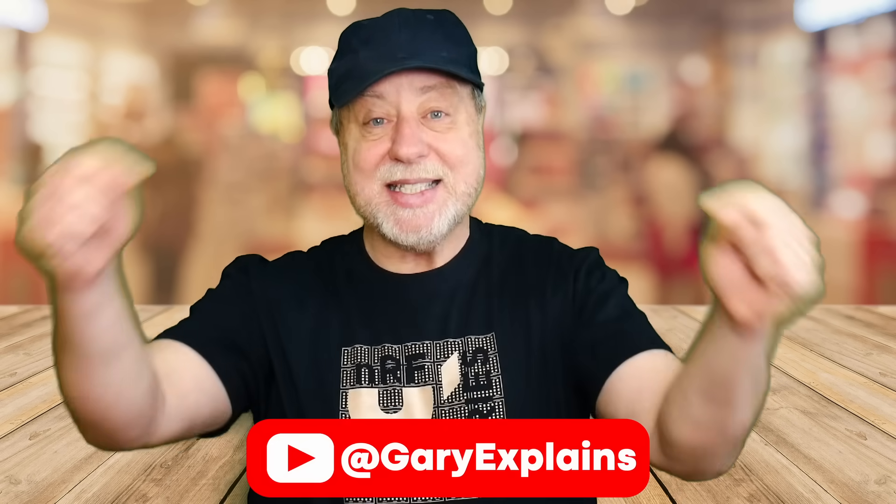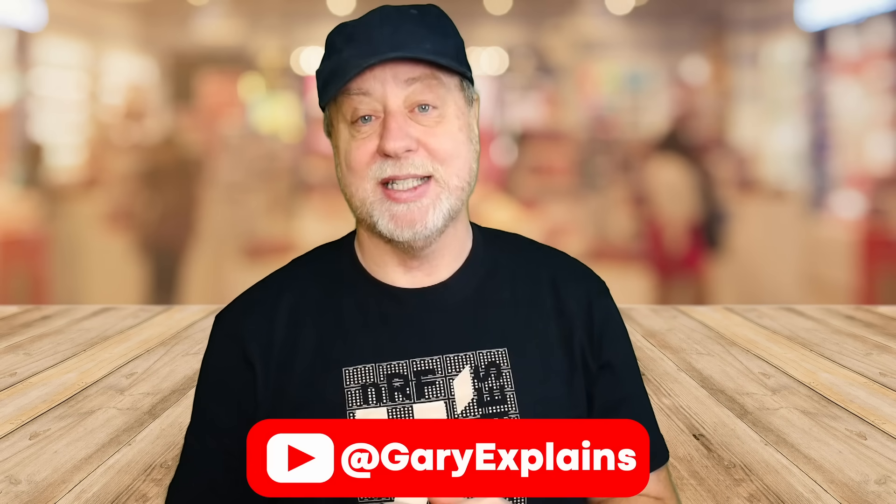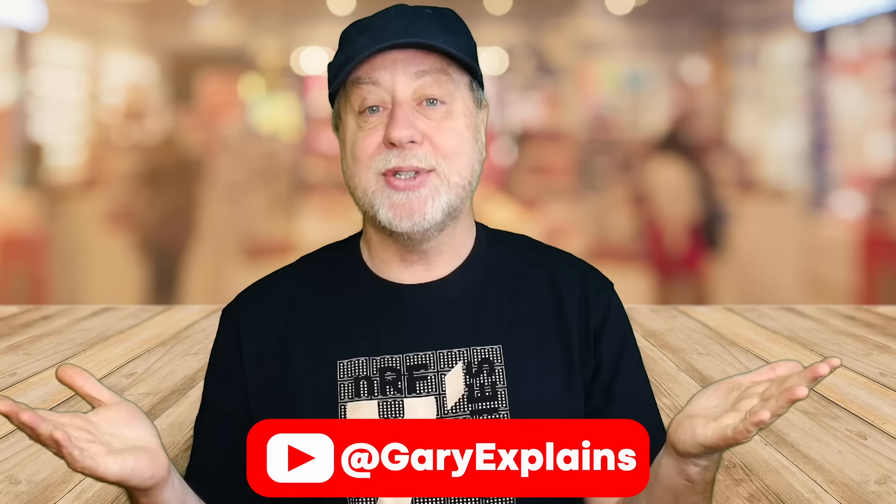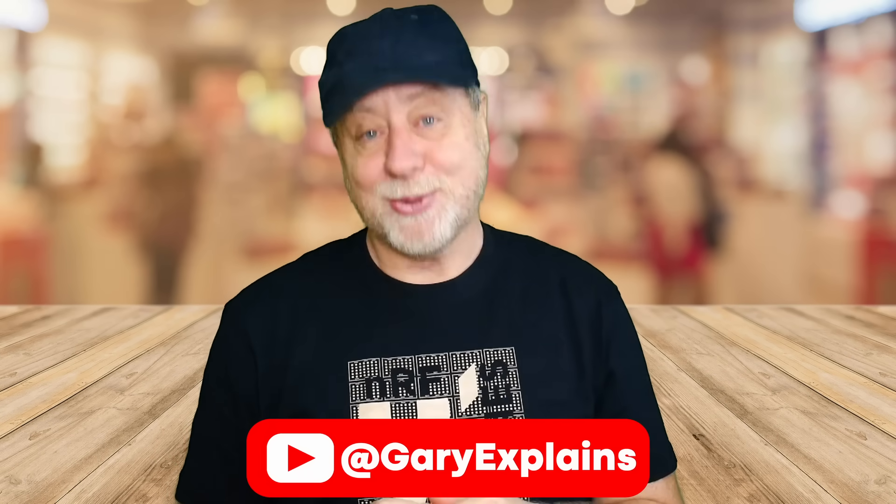My name's Gary Sims, this is Gary Explains. I really hope you enjoyed this video. If you did, please give it a thumbs up, and if you like these kinds of videos, stick around and subscribe to the channel.